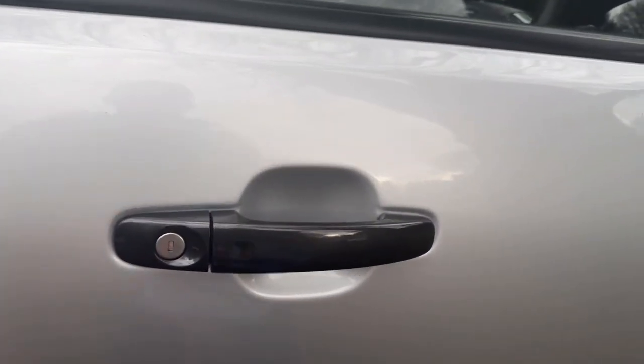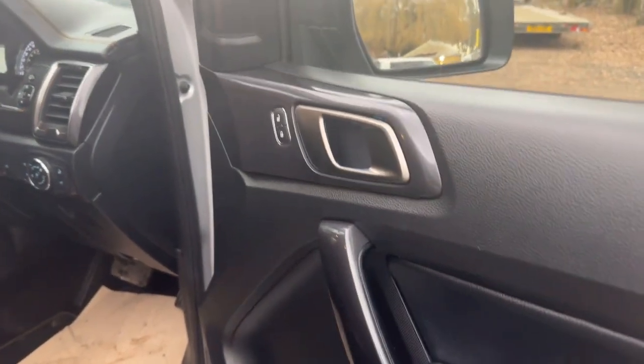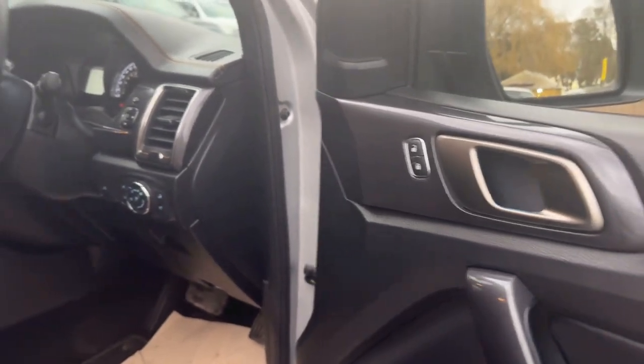On to the interior now — it's got keyless entry, keyless go. As long as you've got your key in your pocket you can press that button to lock it, or to unlock the vehicle your key in your pocket will just open it anyway.